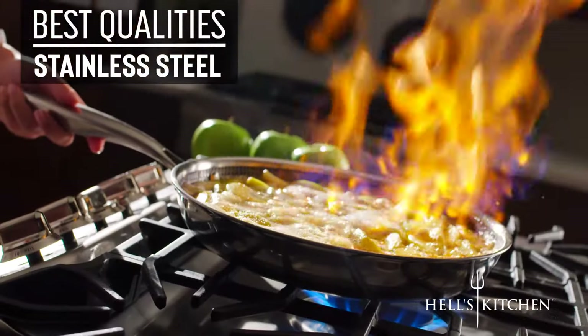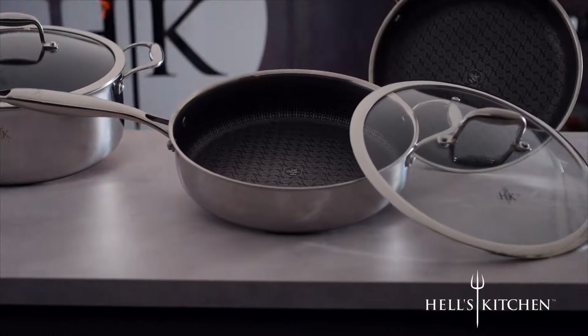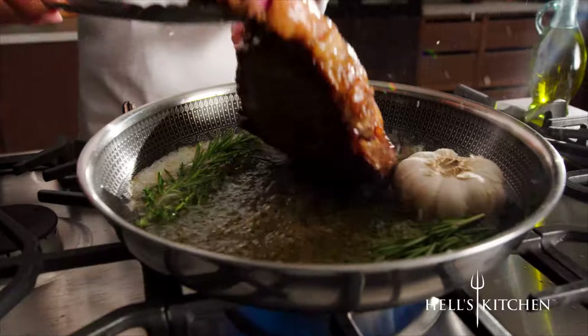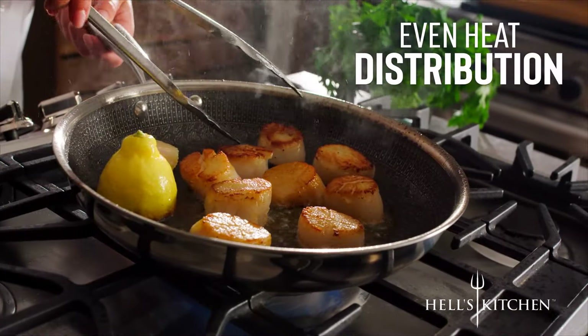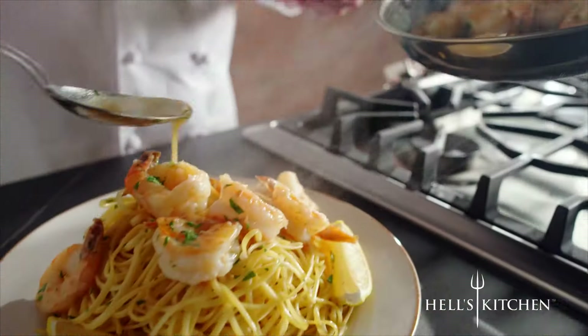The best qualities of stainless steel, non-stick, and cast iron rolled into one unique and affordable set of cookware, and it'll last you a lifetime. Get that perfect sear and even heat distribution. Get the professional finish for the most delicious and eye-pleasing meals you've ever created.